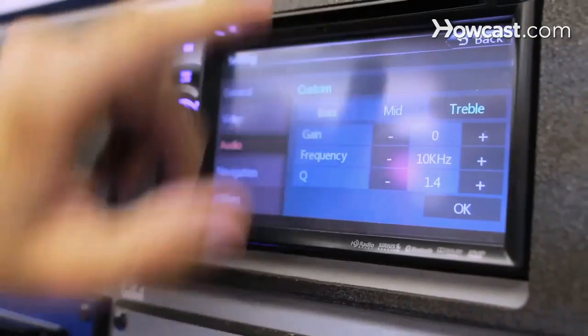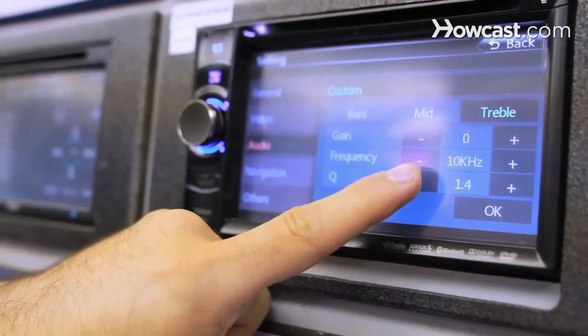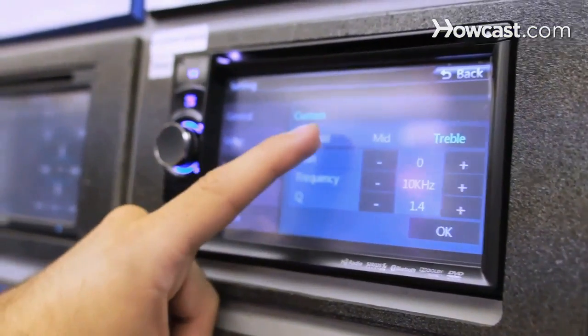Most car stereos come with a two-band equalizer at the very least. The two bands are bass and treble. If you get an aftermarket car stereo, chances are it's going to come with at least three bands: bass, mid, and treble. As you go to higher end stereos, you're going to have five-band equalizers, ten-band equalizers, twelve, and more. The higher end the car stereo, usually the more complex of an equalizer it'll have.